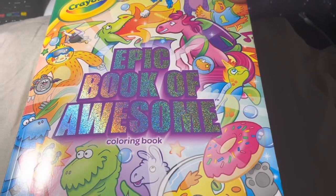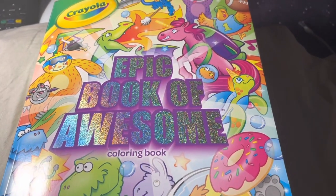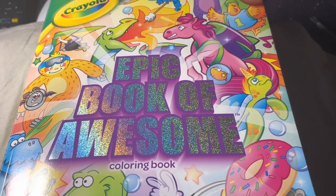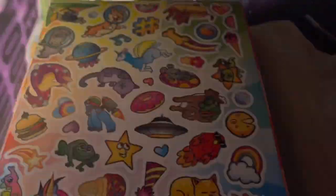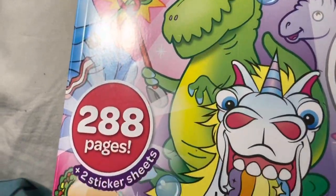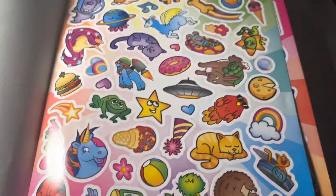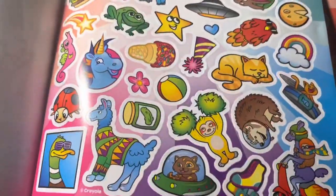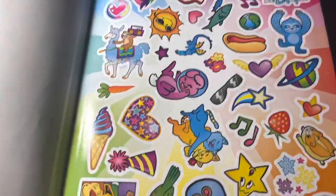Here is the new book that my mama got me. It came in the mail today. It has 288 pages and two stickers. It is a Crayola book. Here are the stickers.